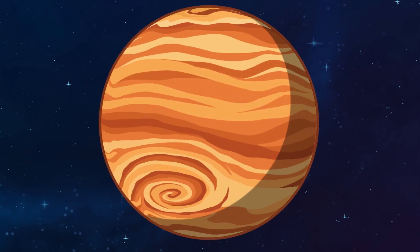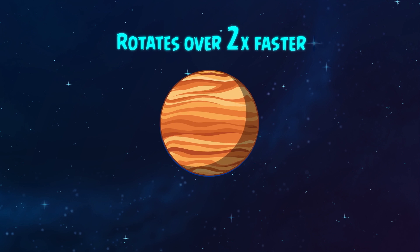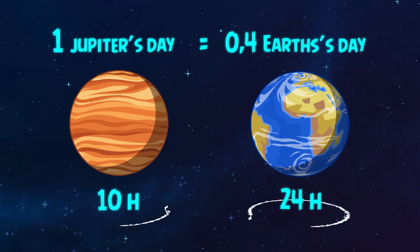And Jupiter rotates really quickly. The planet is 11 times wider than the Earth but it rotates more than twice as fast. One day on Jupiter is only about 10 hours long.